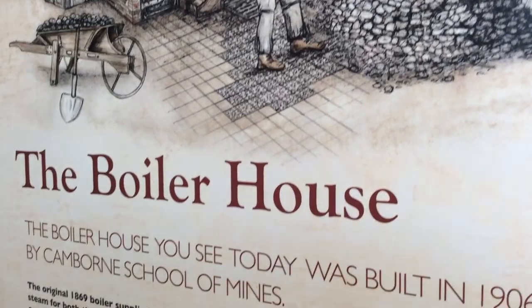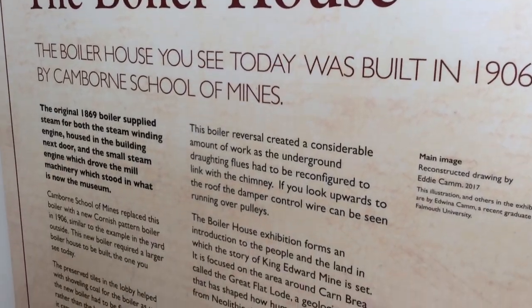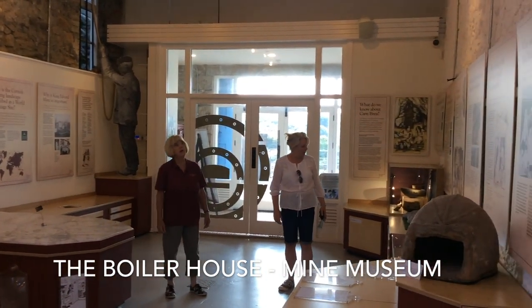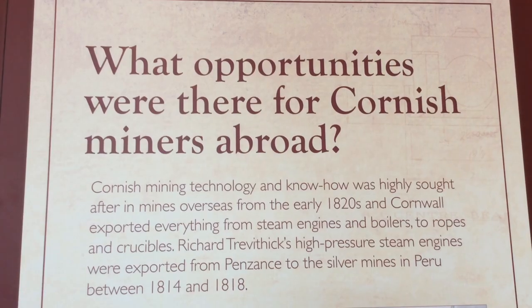So this building is the boiler house. It was built in 1906 by the Campbell School of Mines. The Campbell School of Mines wanted somewhere where they could come and utilise a building and bring all their students together so that they could practise real mining.